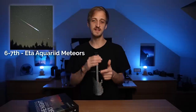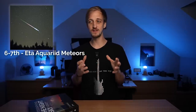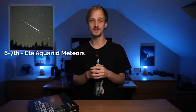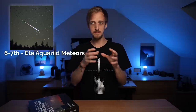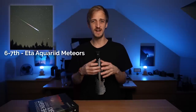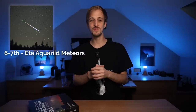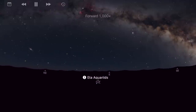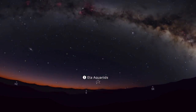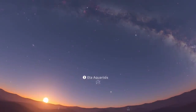The following night, May the 6th into the 7th, is the peak of the Eta Aquarid meteor shower. It's a shame because the light of the almost full moon is going to wash out most of the meteors. It's active from April the 19th to May the 28th, peaking on the night of the 6th into the 7th, where under dark conditions you can get 50 meteors per hour. The radiant point is within the constellation Aquarius, making it visible from both hemispheres, and is close to the bright star Eta Aquarii, which gives the shower its name.